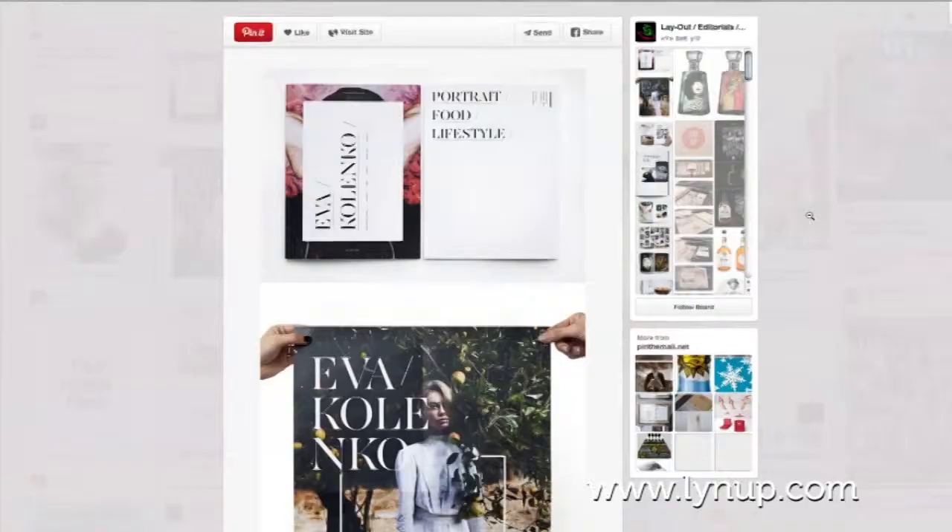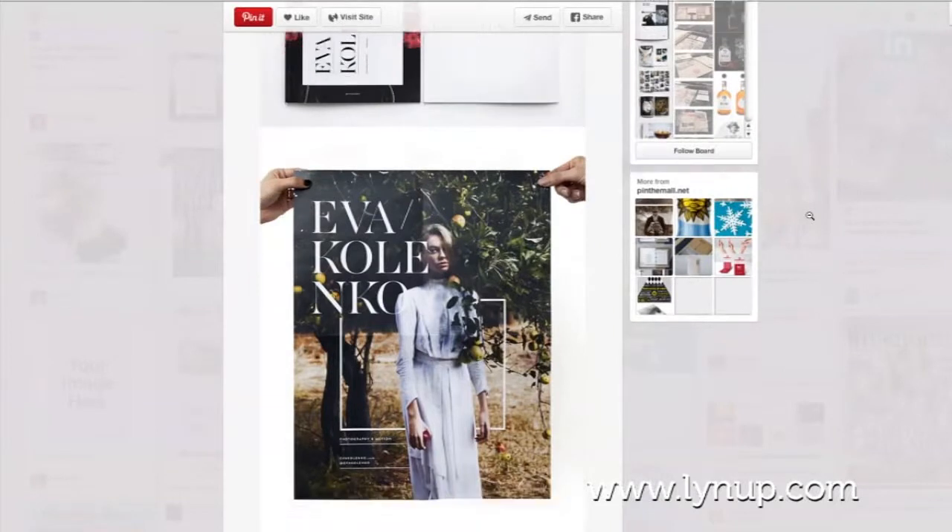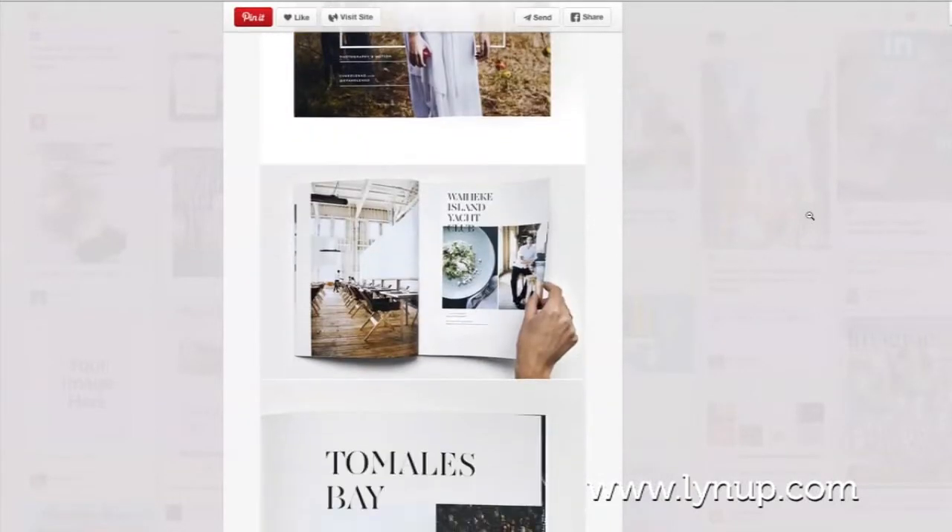Hi, I'm Davey with Lineup. Is your business using Pinterest? If so, you need to know about rich pins and how you can use them to give your Pinterest content a distinct edge. Rich pins allow you to add extra details about your pin to make them more helpful and useful.